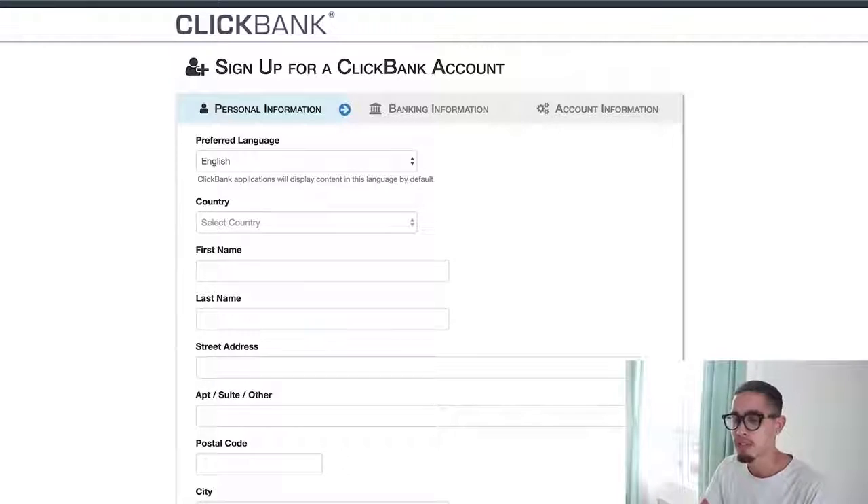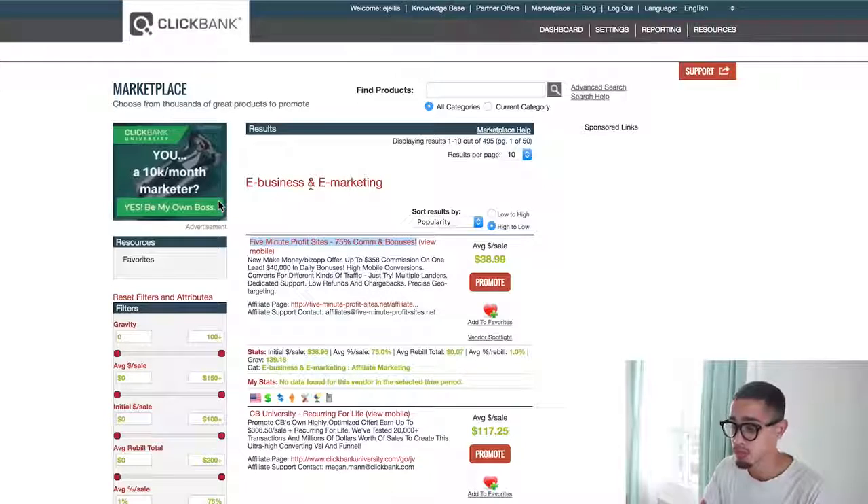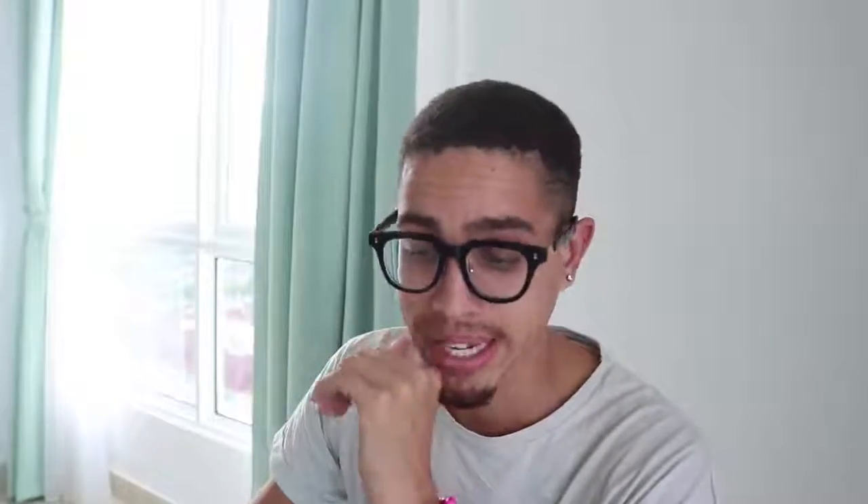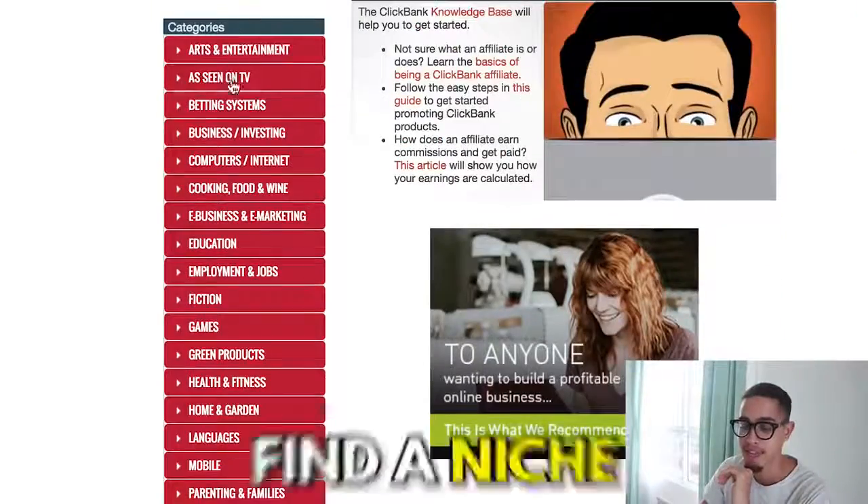Once you're in, go to the marketplace and look at the categories — basically, find a niche. I would highly recommend three niches especially if you're just beginning to learn the fundamentals. Once you learn the fundamentals of internet marketing and ClickBank, you can invest into another niche that you're actually passionate about.